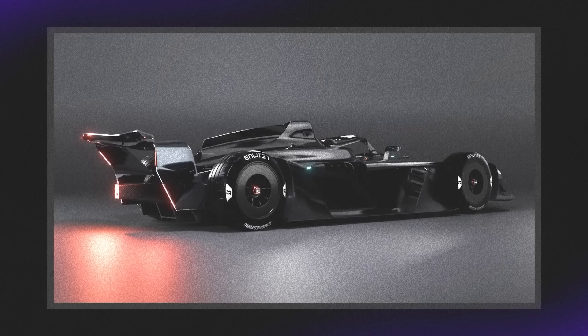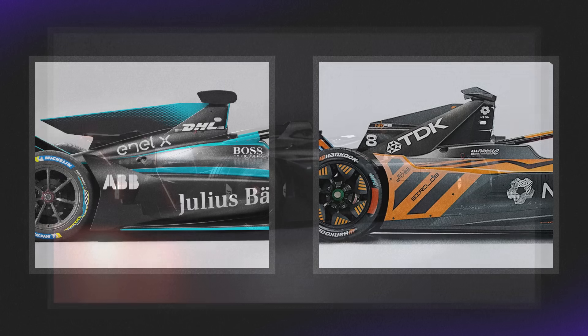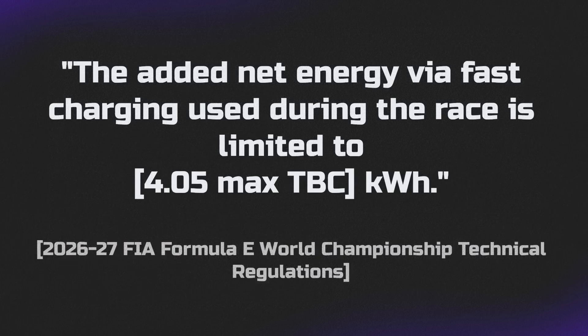The driver interface and monocoque area all looks pretty similar to the current car. The roll hoop and shark fin behind it is a bit more of a mix between the Gen 3 and Gen 2 Evo. I've noticed they kept the charging port back there, which is something I haven't really seen confirmed in their official documents — whether pit boost is staying or not. In the FIA technical regulations published a few months ago, they did allow 4.05 kilowatt hours to be added via fast charging, so just something to keep in mind.